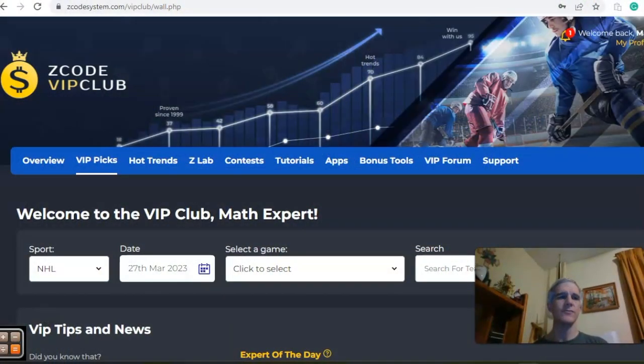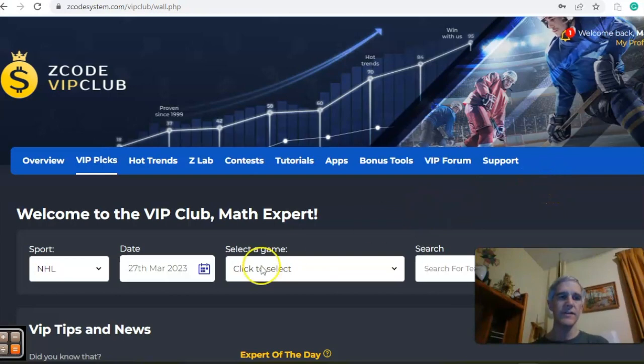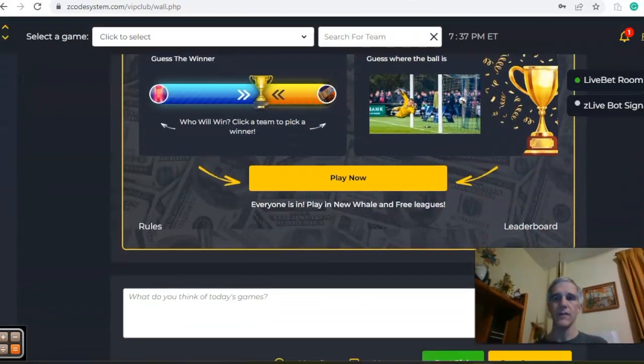Hi there everybody and welcome again to Z-Code Sports System, where we develop automated systems to help you win big — it doesn't matter what sport you're betting on, we've got you covered. You can see the VIP club session which I'm going to invite you to join, with all the tools to help you make your picks. We're going to look at NHL action for March 27th as the season is getting close to the end and every game is becoming more and more important.